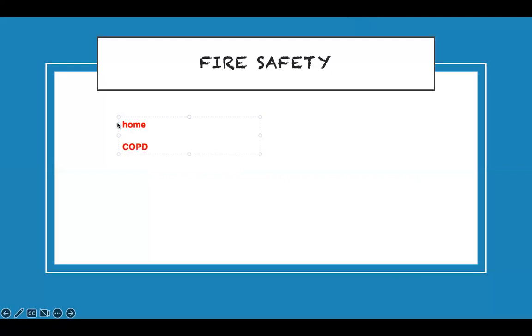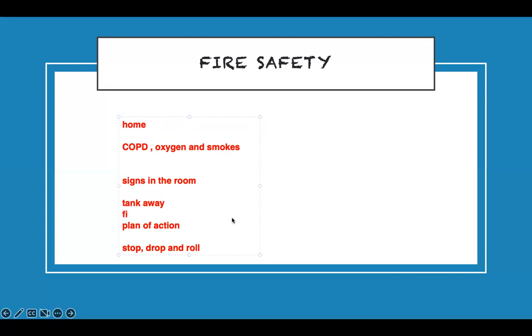For home fire safety with a COPD patient who has an oxygen tank and smokes — bad combination. Educate them: post a no-smoking sign in the room, designate areas away from the tank where smoking is not allowed. The oxygen tank should be stored away from the kitchen and away from everything. Have a plan of action in case of fire.